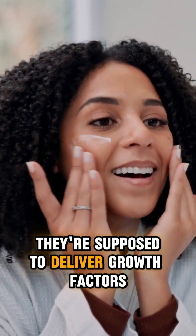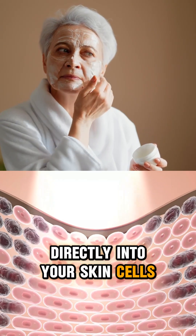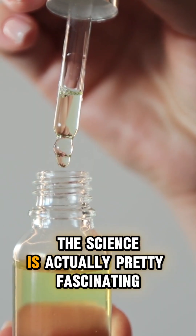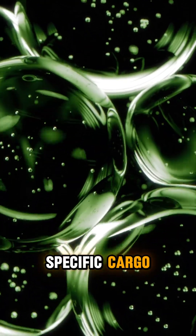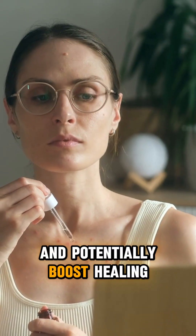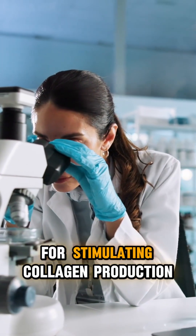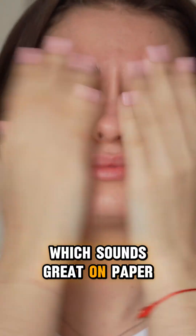In skincare, they're supposed to deliver growth factors and proteins directly into your skin cells to stimulate collagen and improve regeneration. The science is actually pretty fascinating — these little guys can carry specific cargo to target cells and potentially boost healing and repair processes. Early research shows promise for stimulating collagen production and reducing inflammation, which sounds great on paper.